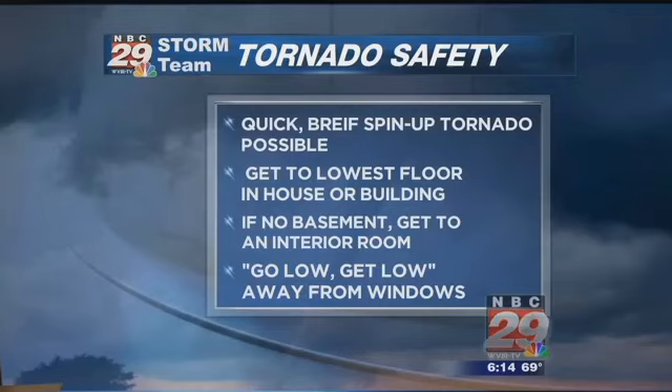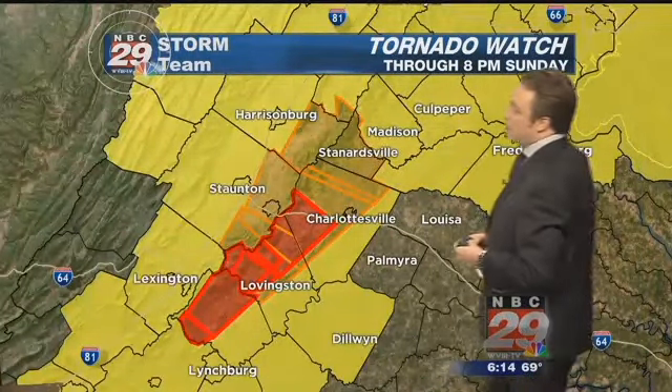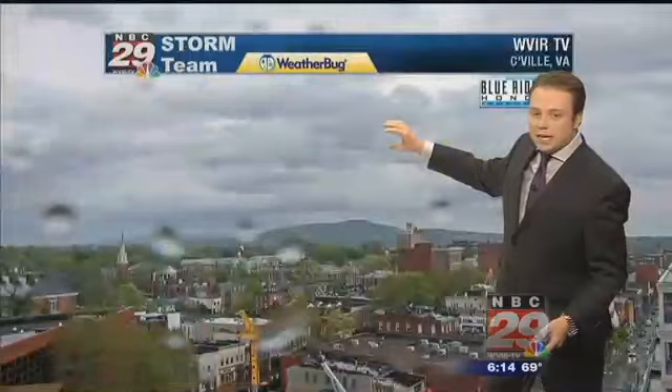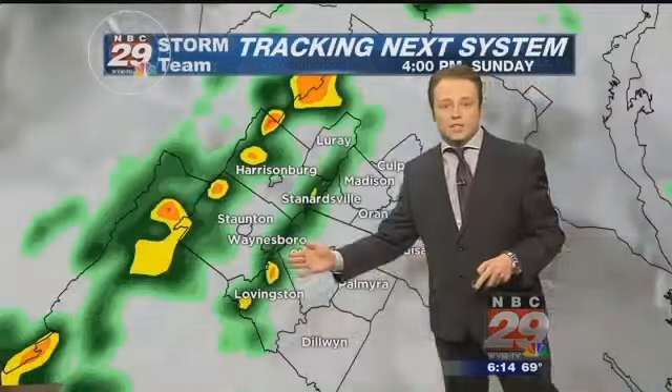Just in case you're in those areas, get to the lowest level of your home, an interior room, perhaps a basement, or into a closet. A tornado watch has now been expanded off to the north to include much more of the area through this evening as those storms continue to press on to the north and northeast. And there's a look outside in Charlottesville — the worst of the weather is to the west of the city.